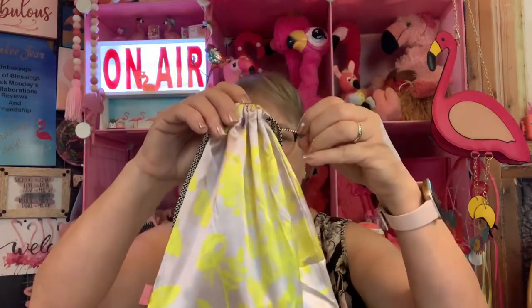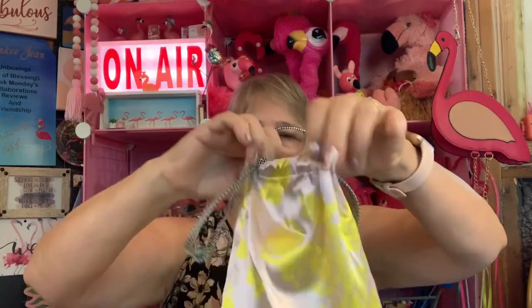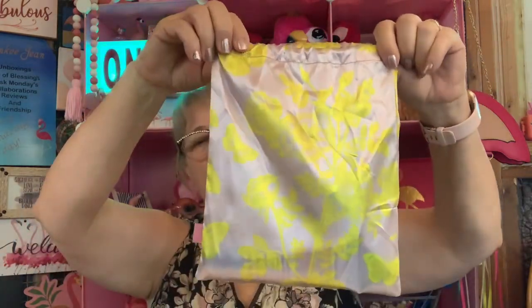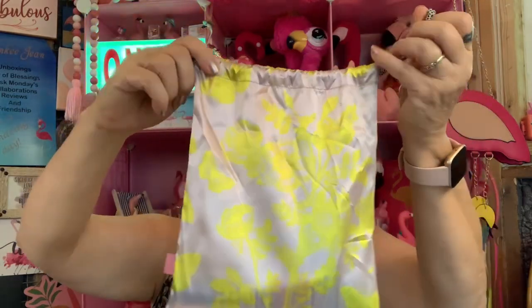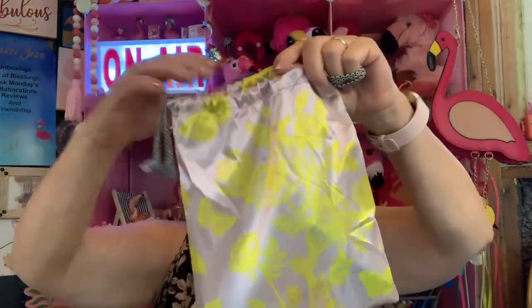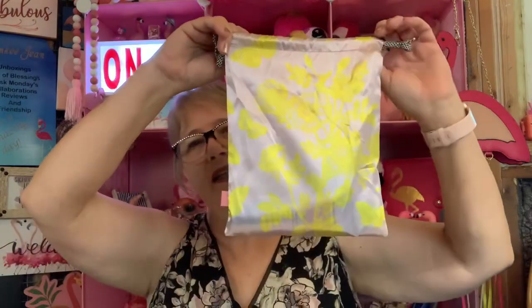Let's see what's in the bag. Are you ready for this? I can't decide if I like the bag or not. It would probably be good for something else. Do you guys like these kind of bags? You'll have to let me know. It's the first one I've received like that. I do like the color.